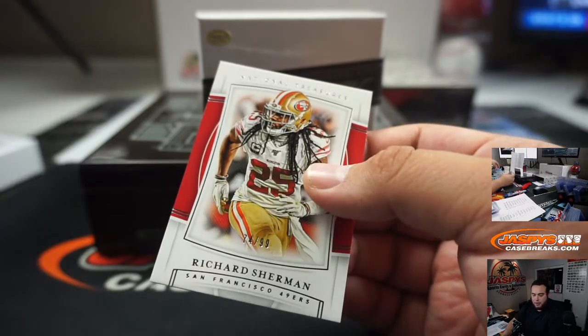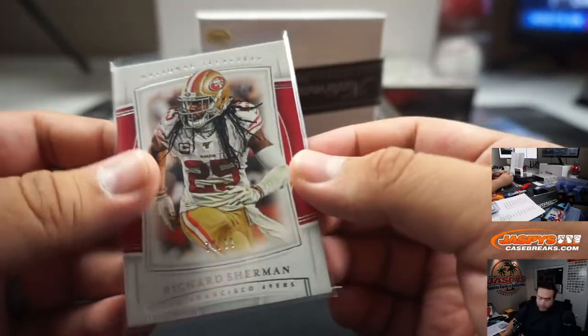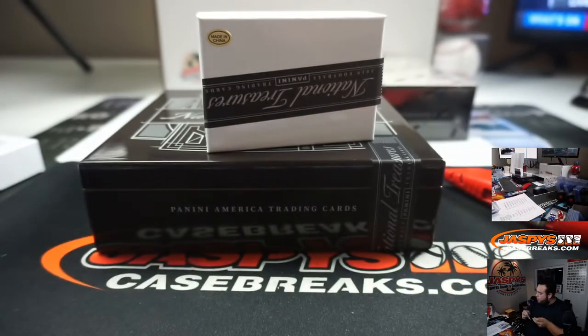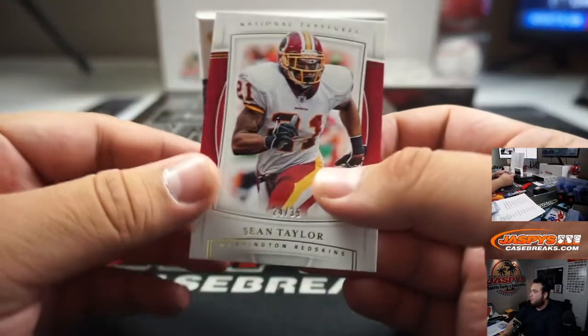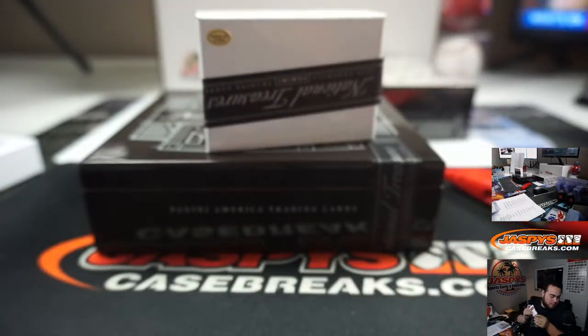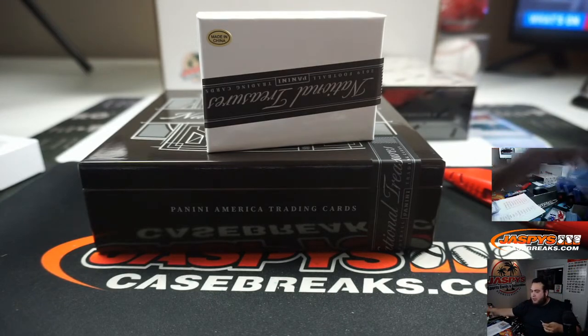49ers, Richard Sherman to 99 — four went to Mike. Sean Taylor, 24 out of 35. Four going to Jeremy. That doesn't count as a hit technically — it'd be a Relic or an Auto.